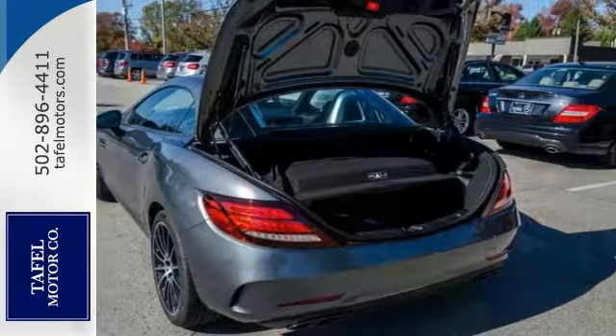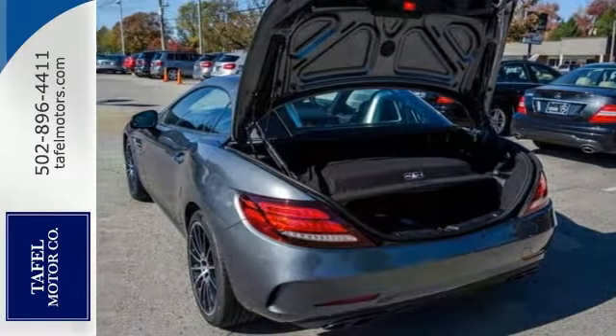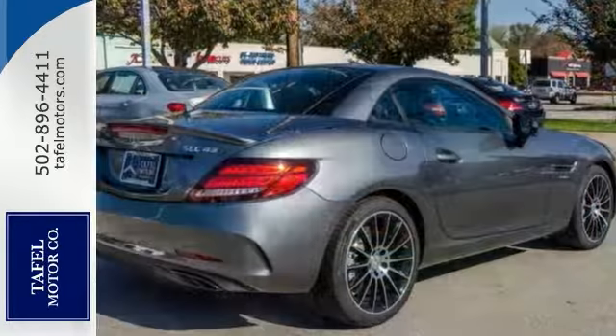It comes with a backup camera, heated leather seats, premium sound, rain sensing wipers, sunroof, and more. You can also get ample luggage space.